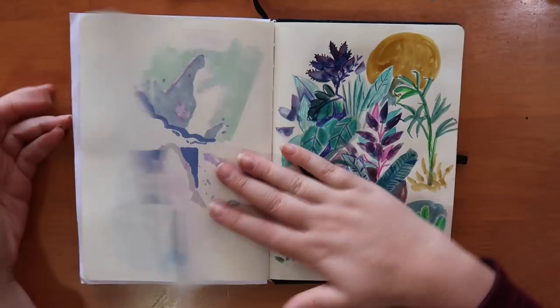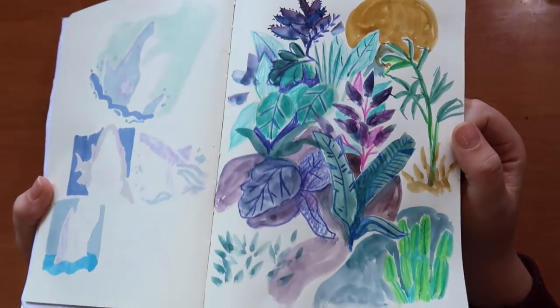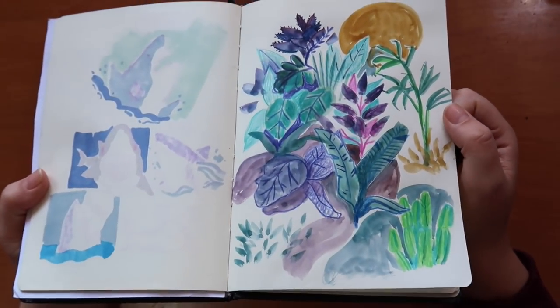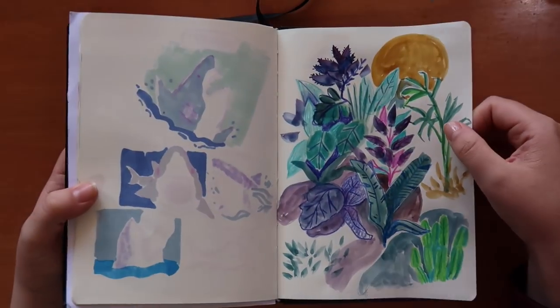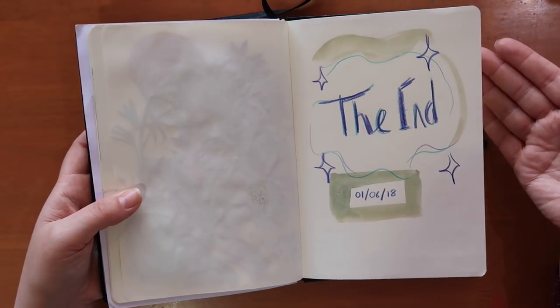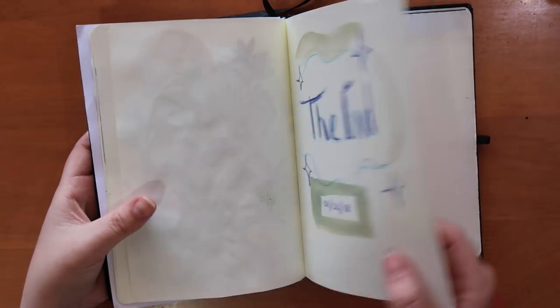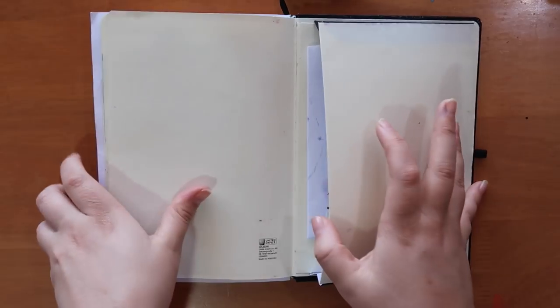Drawing more plants again with kind of mixed media — watercolors and pencils. I really enjoy the way these look and I enjoy making them. It's really fun. And that is the end of the sketchbook!